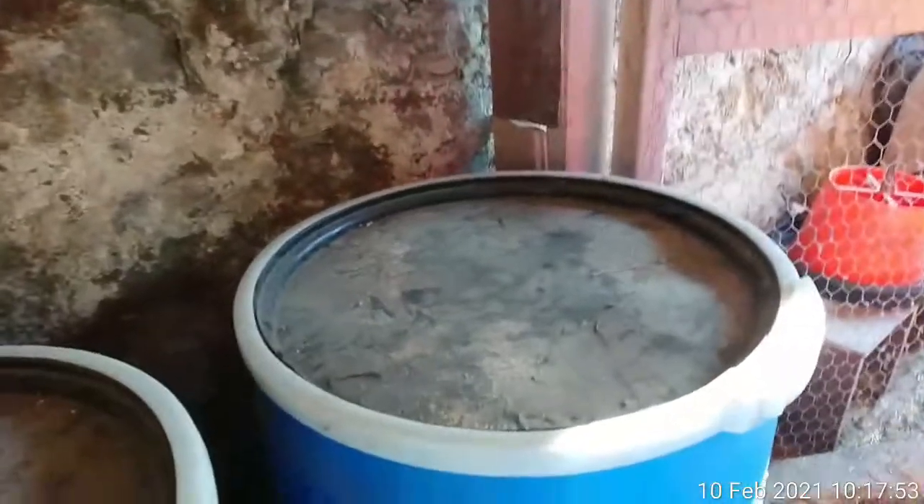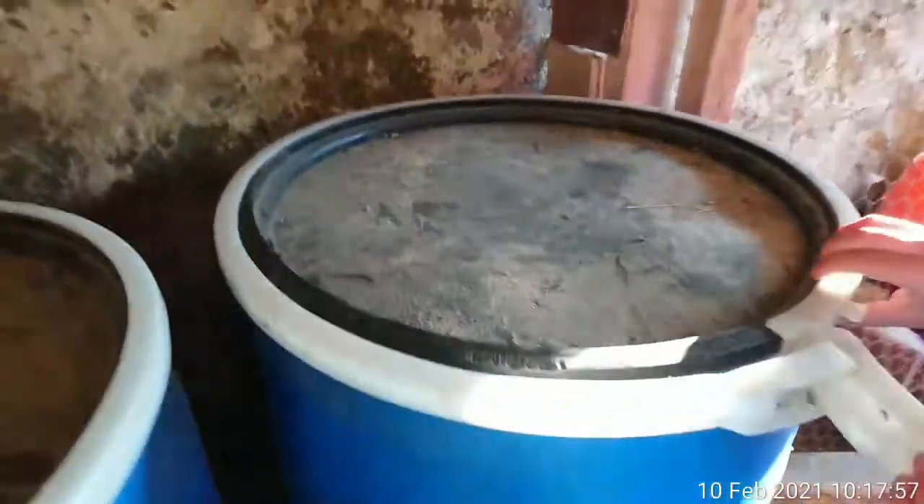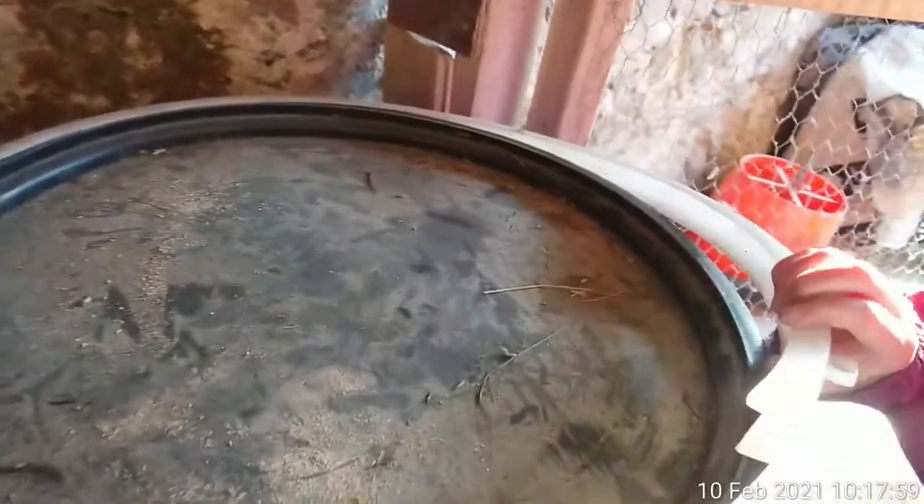Now in this barrel here, if Yizzy will kindly open it up — thank you, Yizzy — we are going to look at this. And this is layers mash and oats, a mix of layers mash and oats. Really easy.